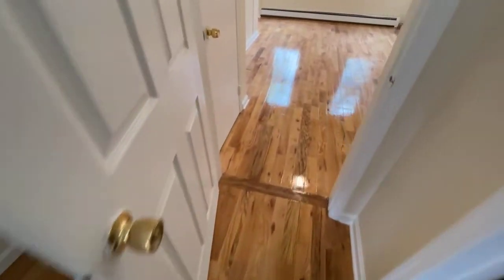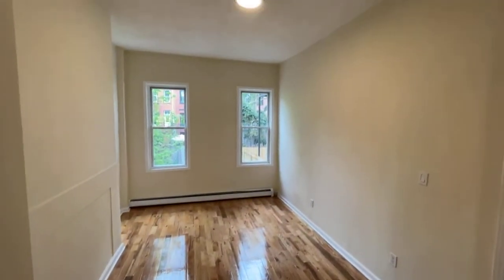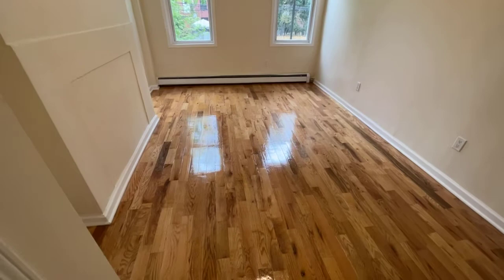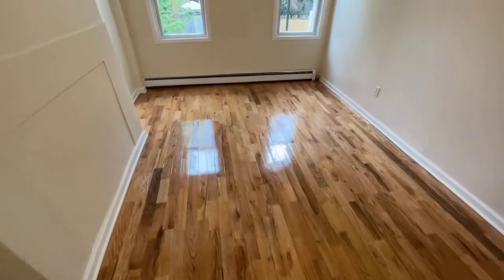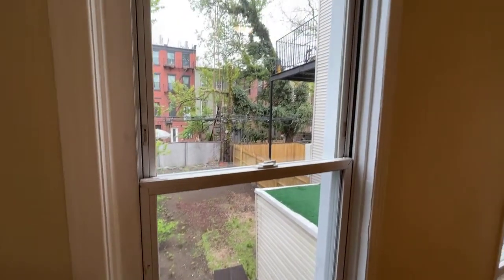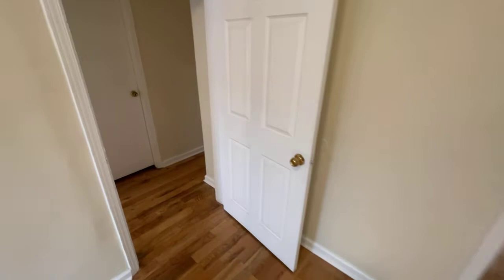Here in the back is the bedroom where we also have another closet. Similar to the living space, hardwood floors and high ceilings. This is a very nicely sized bedroom that can easily fit a king-size bed, a desk, drawers, and much more. There are views looking into the garden, with nice large windows and southern exposure, so great lighting throughout the day.